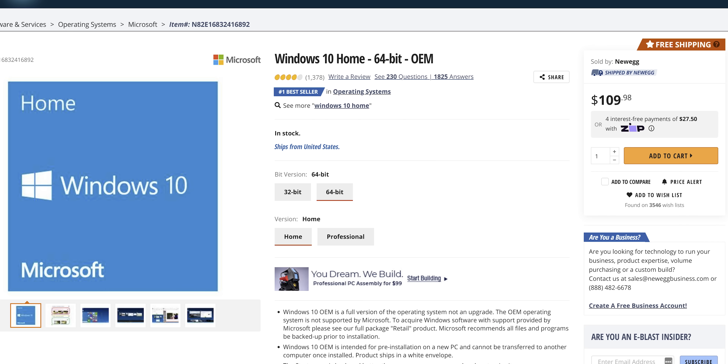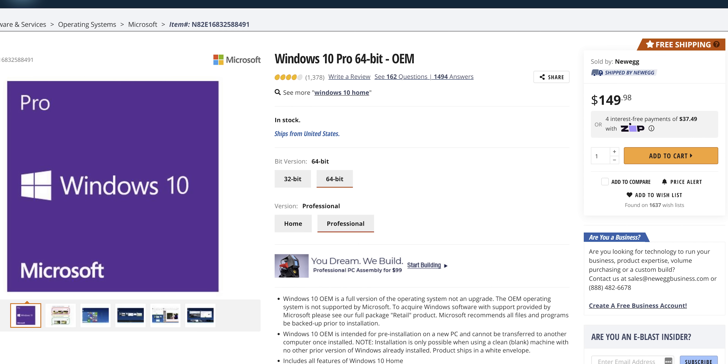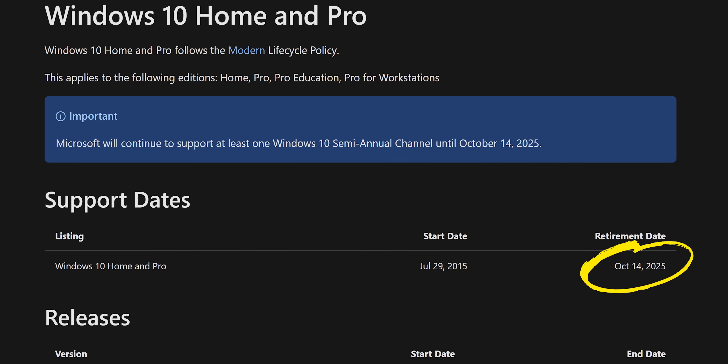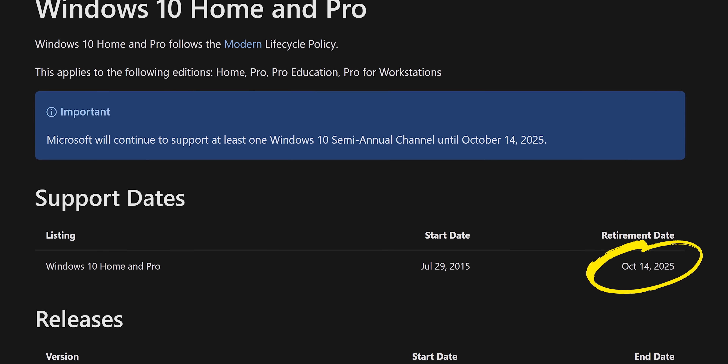The upgrade is going to be free for all current Windows 10 users, just like Windows 10 was free for Windows 7 and 8 users. But we still don't know if it'll cost anything for new builds — if it does, presumably it'll be the same price as Windows 10 right now, which is $109 for Home and $149 for Pro. But should you upgrade? If you've got a very recent PC and you can't bear the thought of leaving Windows, chances are yes. But if not, or if you just don't want to until the bugs are ironed out, Windows 10 is going to stick around until October 2025, which should give you plenty of time to weigh your options.